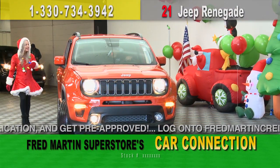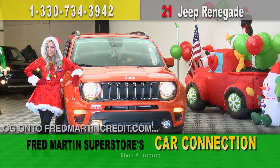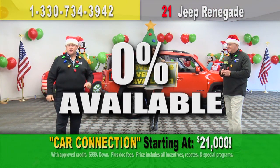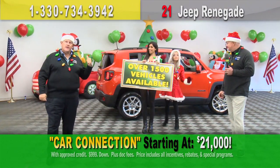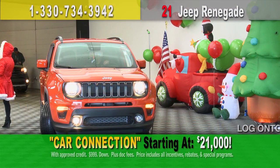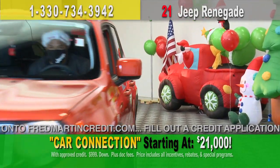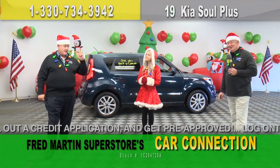Right behind me is a 2021 Jeep Renegade Latitude Package — favorite Cleveland Browns color! These are absolutely amazing. We have them brand new in stock, starting at $21,000. We have a great lease special going on right now: $9.99 due at signing, lease for $239 a month. If leasing isn't your way to go, 0% financing is available right here at Fred Martin Superstore. Hit the gas — that's the right color for a Sunday Browns game.